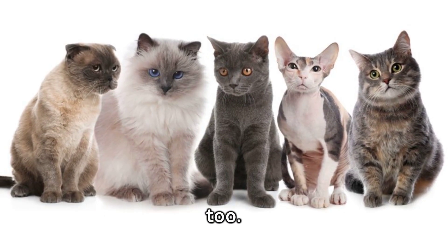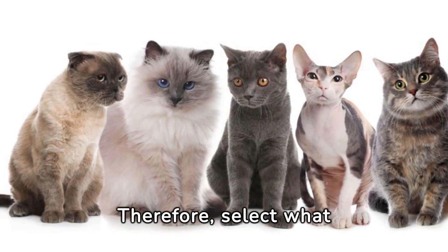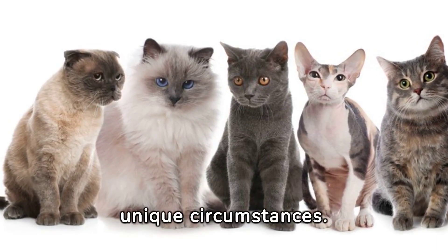While these are top mousing breeds, remember there are other suitable breeds too. Therefore, select what works best for you based on your unique circumstances.